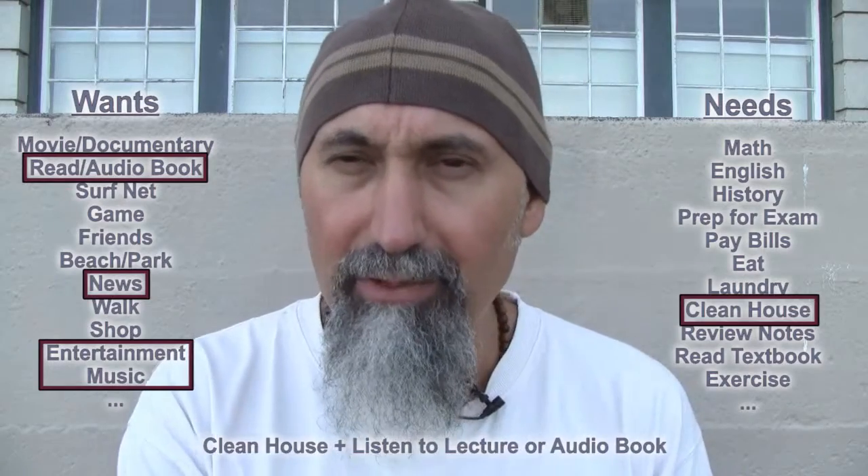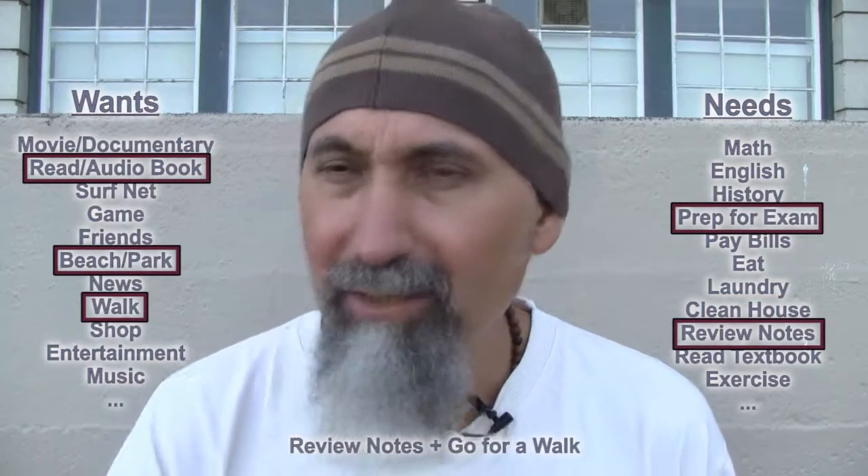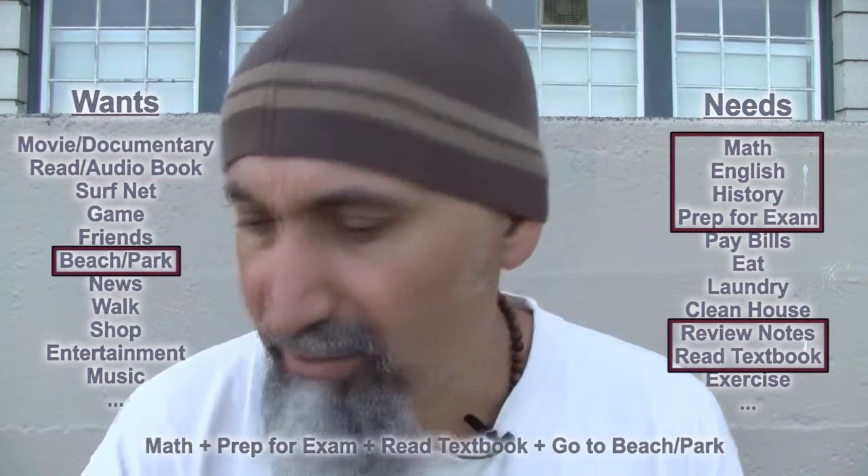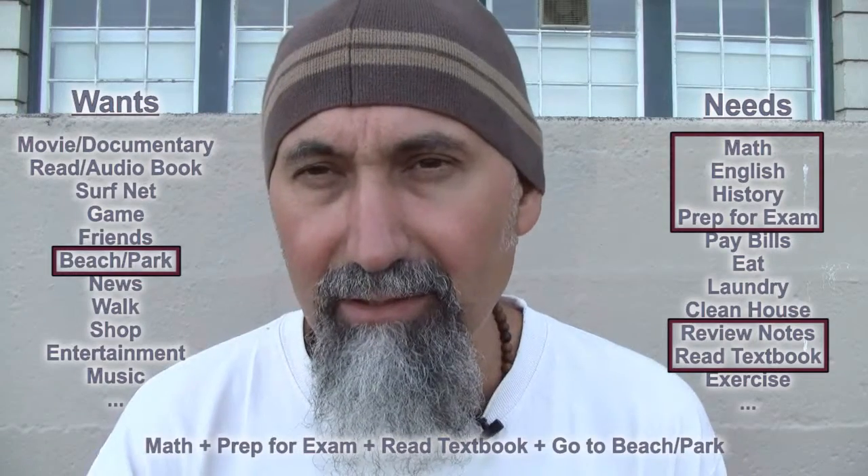There have been times where I was tired of reading — when you're reading a lot of material your eyes become blurry and you can't retain any more information. So I switch it up by watching a lecture, a documentary, or a movie if it's based on something I was supposed to learn — like Shakespeare. Or if I was taking notes from a textbook, I'd go to the beach instead of sitting at my desk.